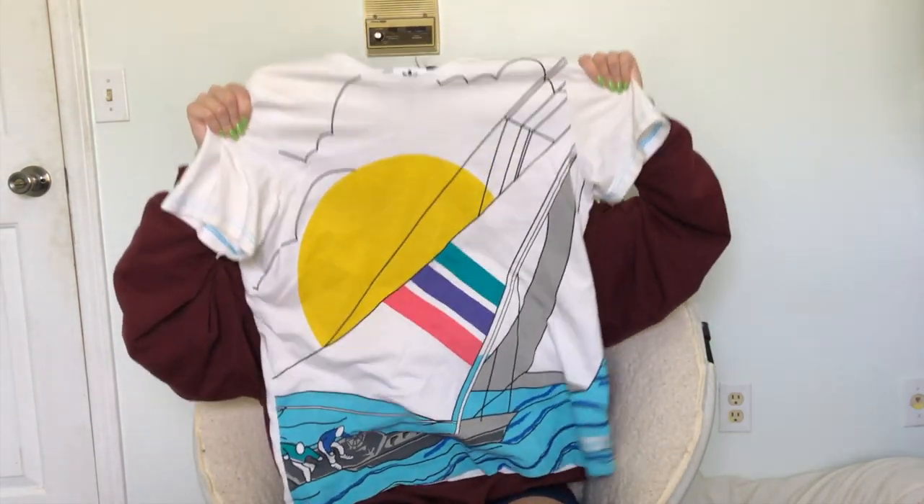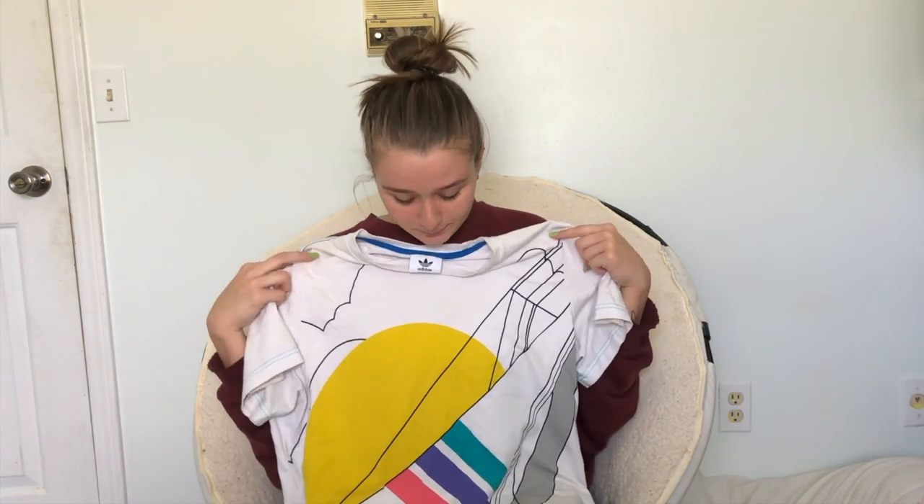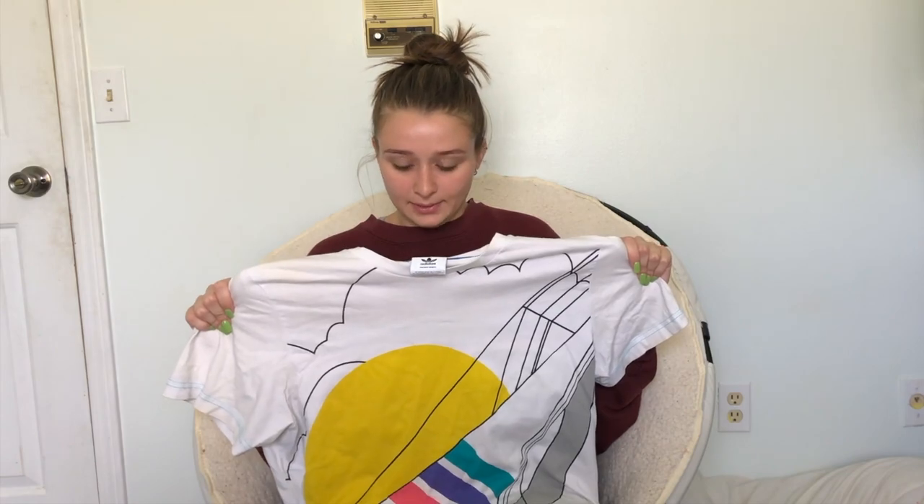A graphic t-shirt is a must for spring and summer. This one is from Adidas and you can wear these with anything — that's why I love t-shirts. They're just comfortable for those hot days.